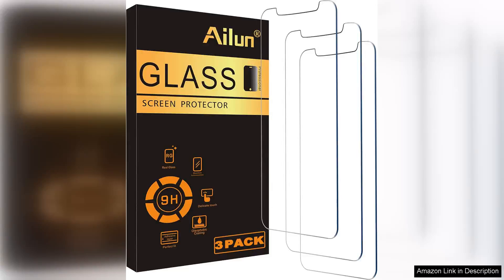The Alon Glass Screen Protector for the iPhone 12 Pro Max is a top-notch accessory that delivers both protection and clarity. Designed specifically for the 6.7-inch screen, this tempered glass protector offers comprehensive coverage while maintaining the sleek aesthetic of your device.